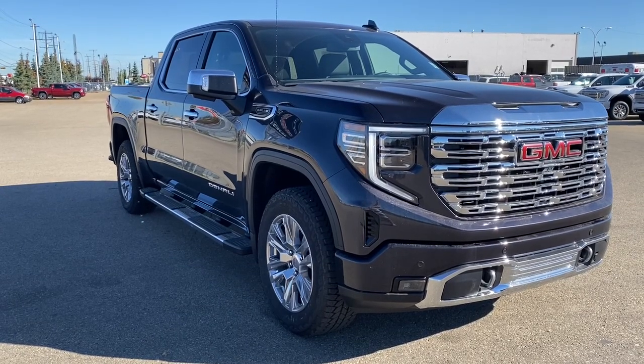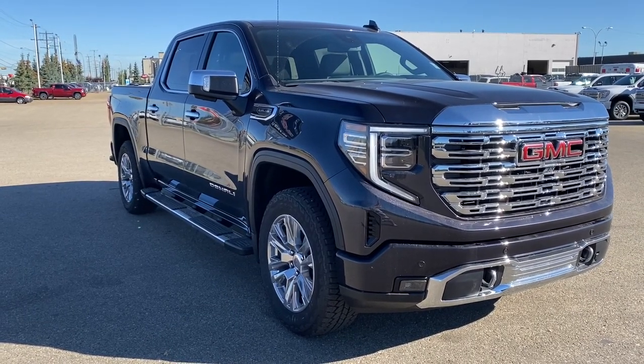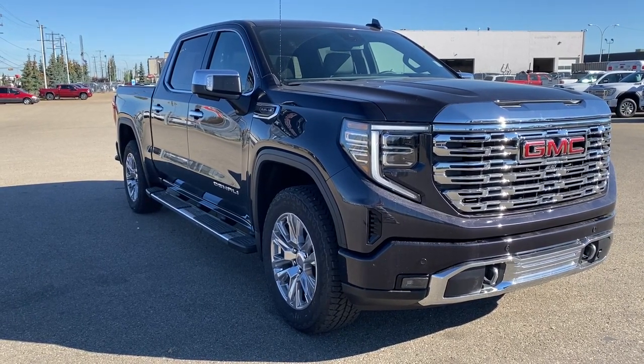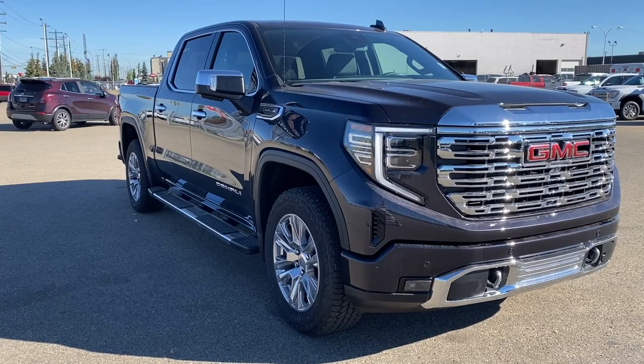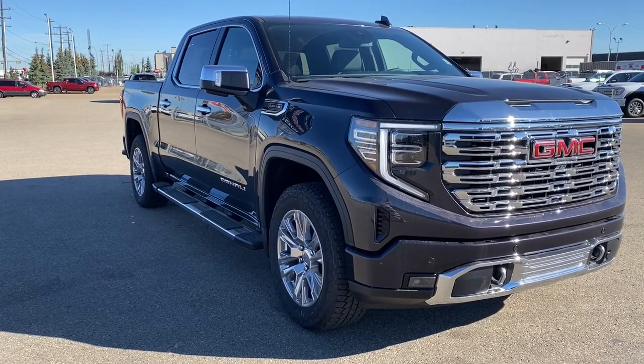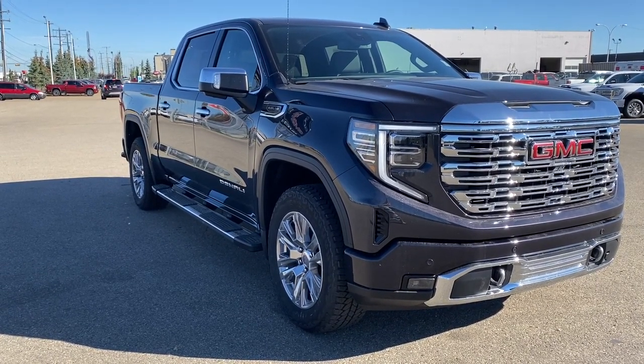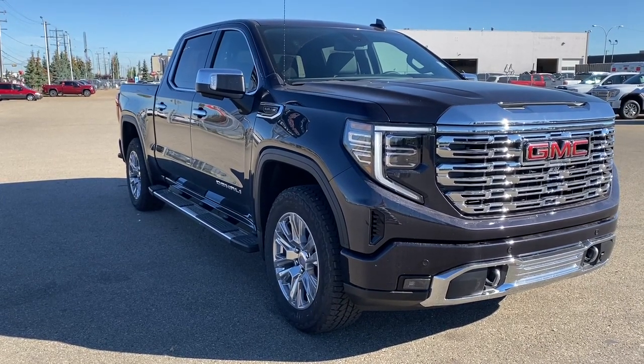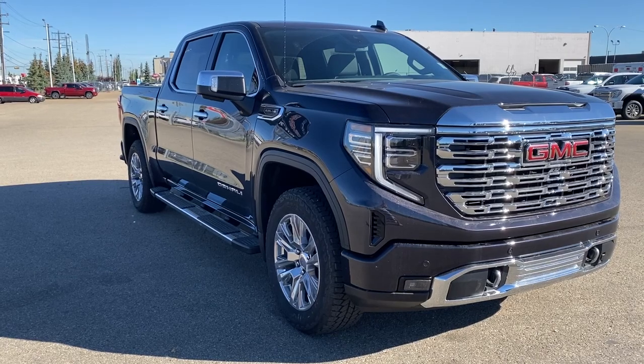So come take a look at the completely refreshed 2022 GMC Sierra 1500 Denali, or you can visit us online anytime, anywhere at wolfgmcbuick.com. To stay up to date on all things GMC, click the like and subscribe button.